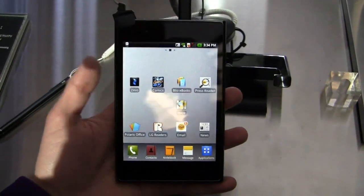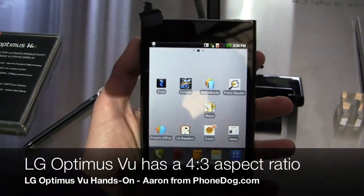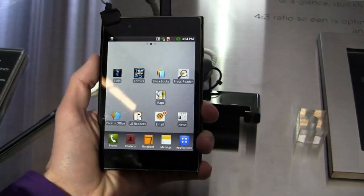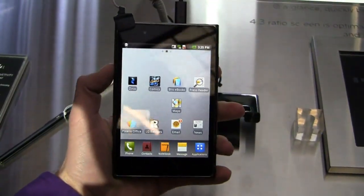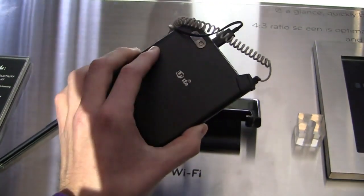One of those is the Optimus View. This thing fits in that phablet or tablet phone category because it's a big device. Not only is it big but it's packing a different ratio as well — a 4 by 3 ratio. Comparing this to another phablet like the Galaxy Note, this one's a little bit different to hold in hand. Imagine a Pantec Pocket, which also has that 4 by 3 ratio, enlarged to a 5 inch display.